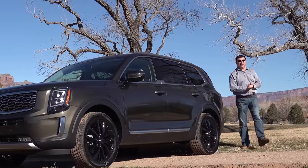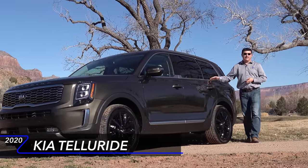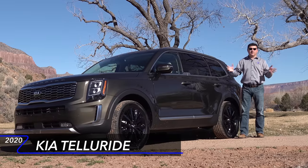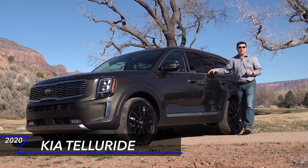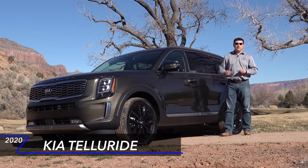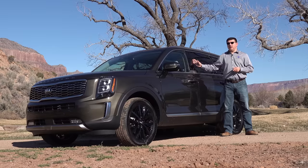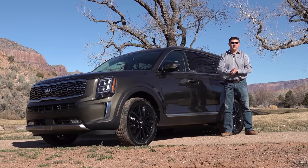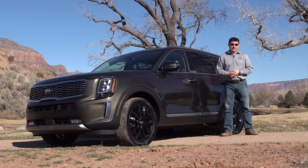Today we're out here in Western Colorado taking a look at the car you've all been asking about, the all-new 2020 Kia Telluride. This is the biggest Kia ever sold in the United States — about four inches longer than the ill-fated Borrego that Kia launched back in 2008. This is a seven-passenger or eight-passenger crossover designed to compete head-on with the largest crossovers in America, like the Atlas and the Traverse, leaving the Sorento to compete with smaller entries like the Highlander.